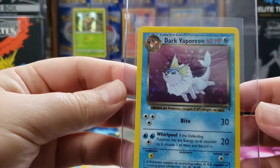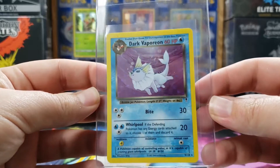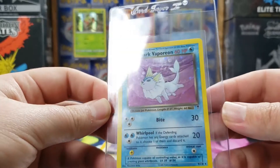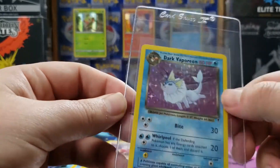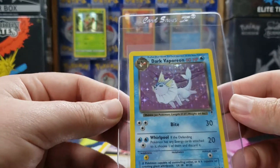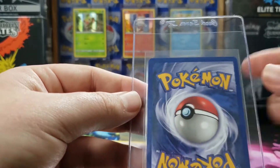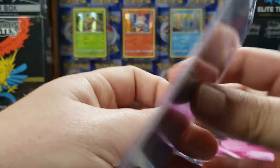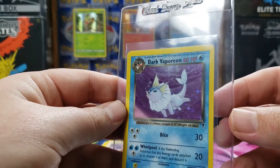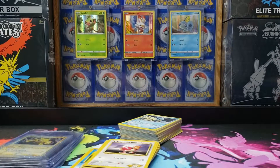The very last card for this one is a Dark Vaporeon from Legendary Treasures. They upped it to a rare and gave it a foiling from Team Rocket, where it was an uncommon. I really like this card — great centering, no real edge wear or anything. It's only the holo surface that's got most of the wear on the card.